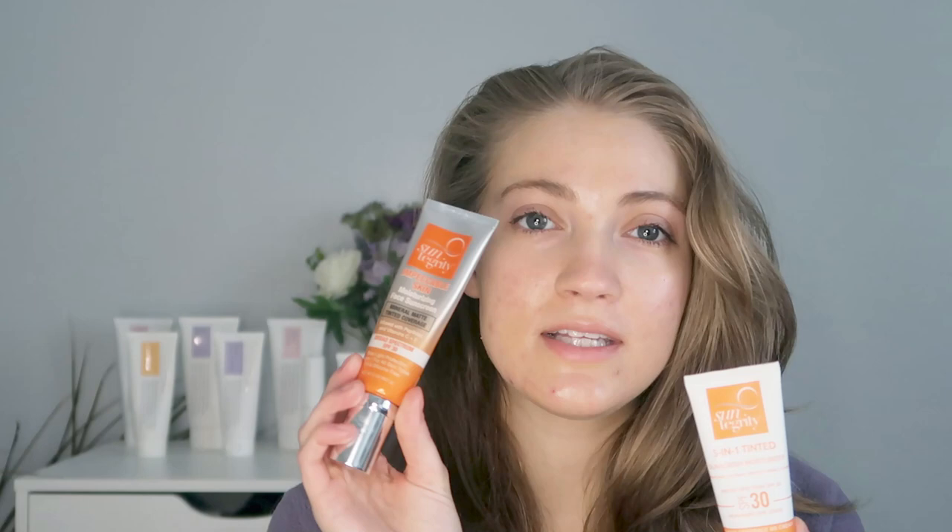Hi guys, welcome to another video. Today I'm going to be talking about one of my favorite tinted sunscreens for the face and I'm going to be comparing it with another tinted sunscreen. Both of the sunscreens I'm talking about are from Suntegrity. This is going to be a comparison between the Impeccable Skin sunscreen and their 5-in-1 tinted sunscreen.